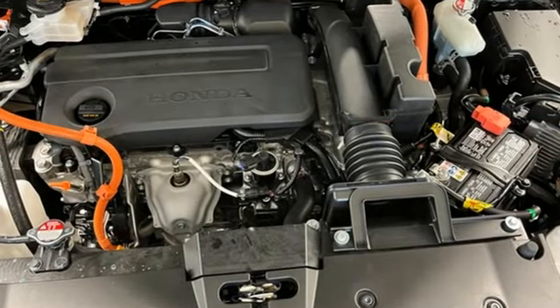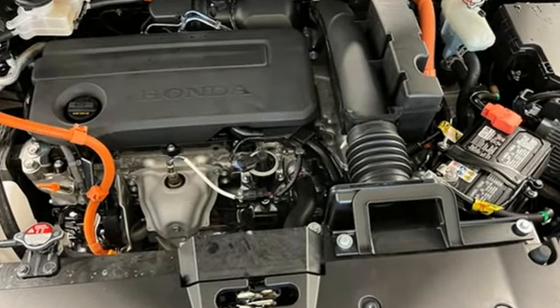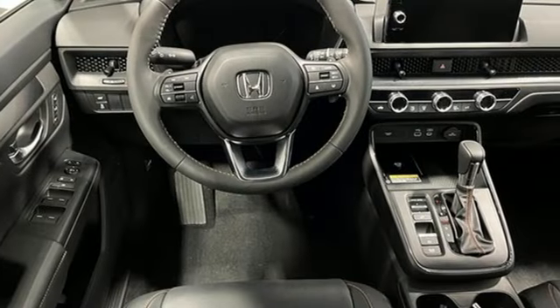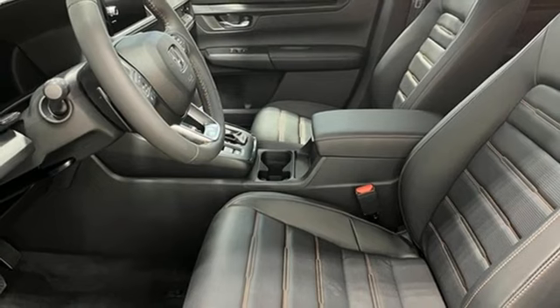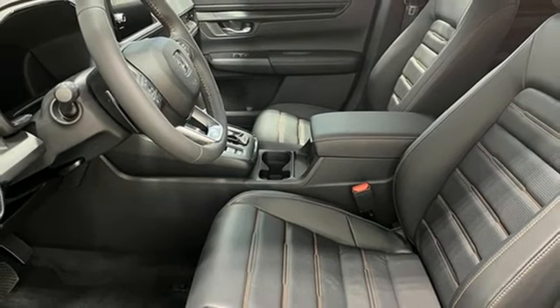Continuously variable automatic transmission, front heated leather bucket seats, streaming audio, steering assist cruise control, dual zone climate control.